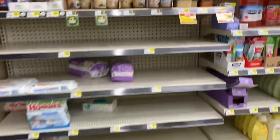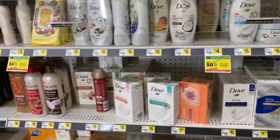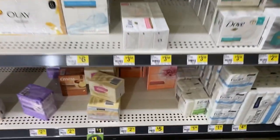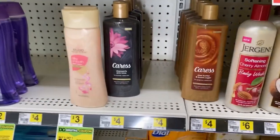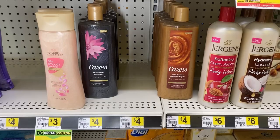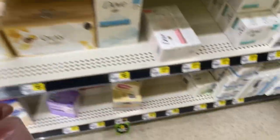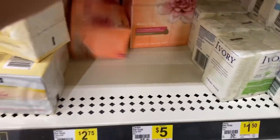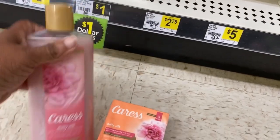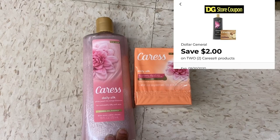We're going to pick up Caress during this transaction - one bar for two dollars and 75 cents, and one Caress bottle for four dollars. I found a regular Caress back here, so I'll pick this up. For the bar soap, that'll be six dollars and 75 cents total, and we'll use that two dollar off of six coupon for these two.